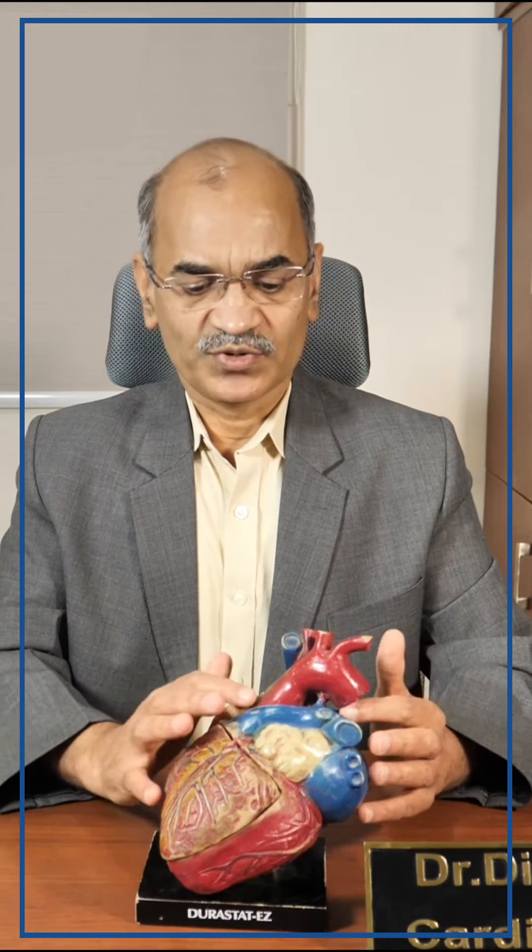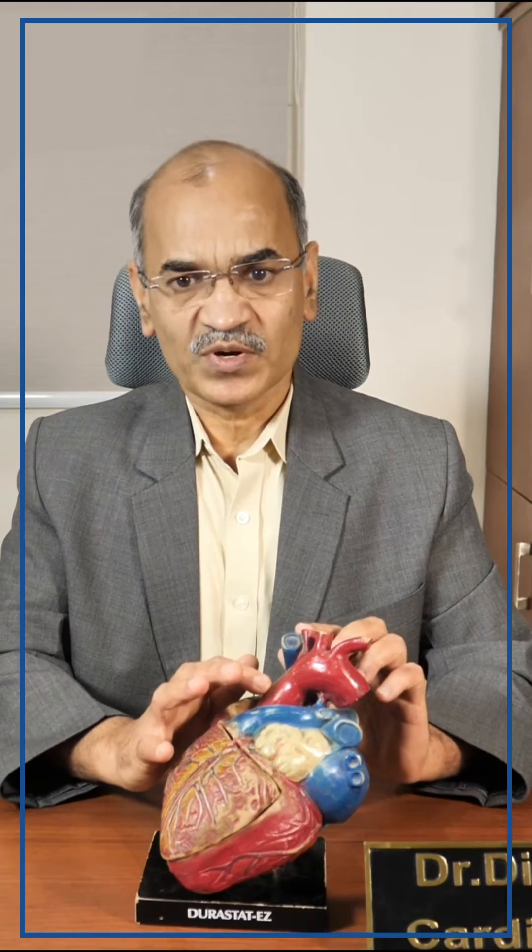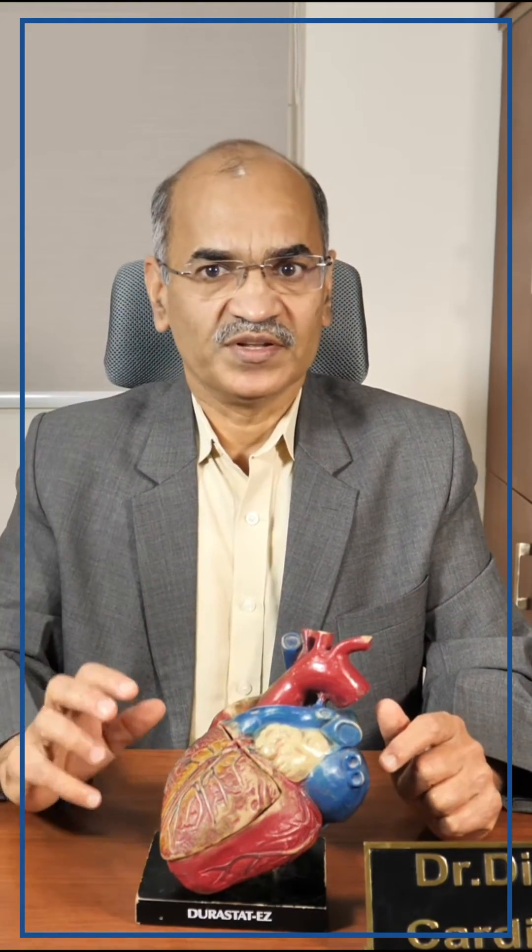The heart's function is to pump blood to various parts of the body. This function will be done by another pump, handled by a specialist called a perfusionist. That machine is called the heart-lung machine. It oxygenates the blood and pumps it to various parts of the body. In that particular one-hour window, I am supposed to open the heart and do all the reparative work. This is called arrested heart, or on-pump technique.